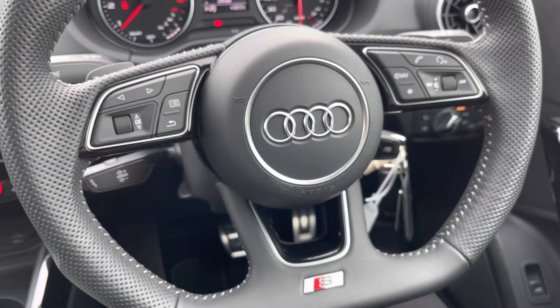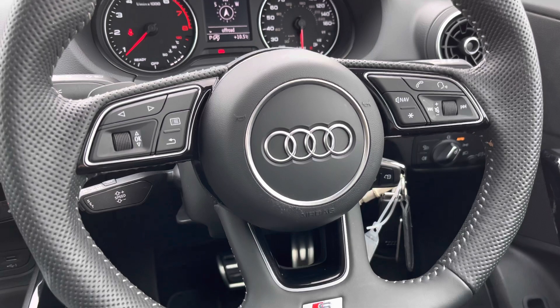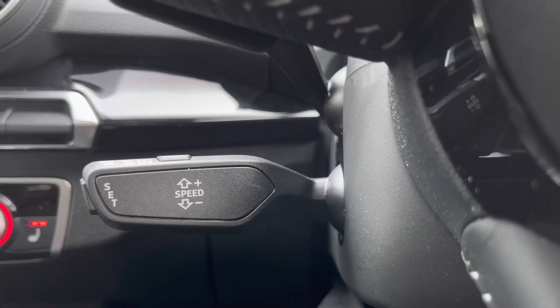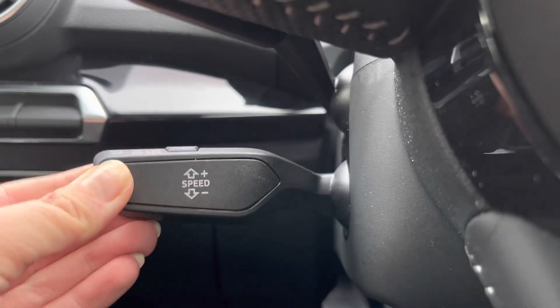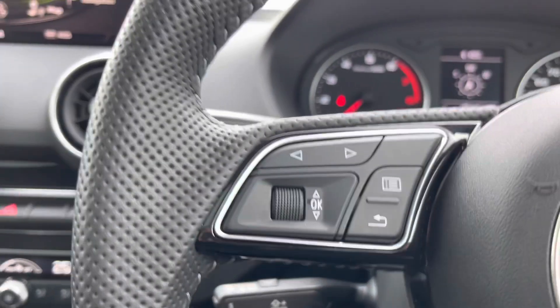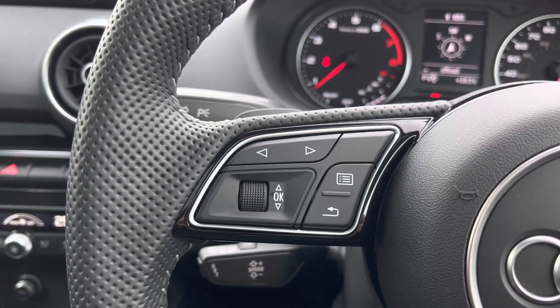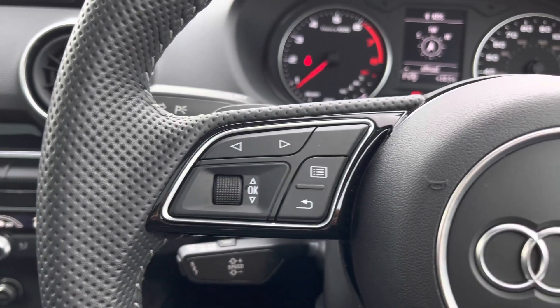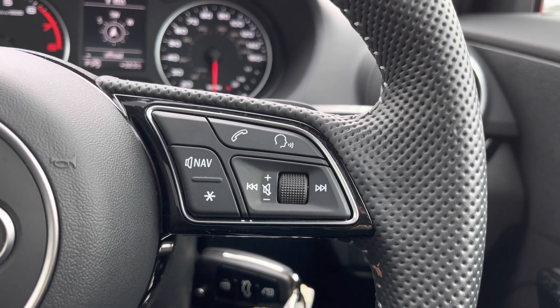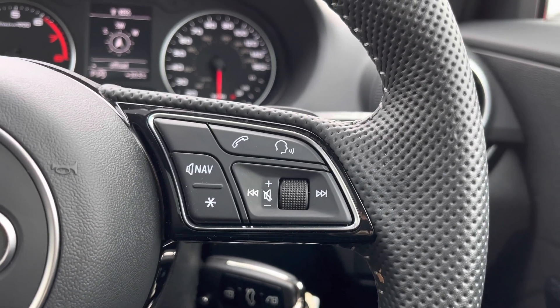Moving on to the flat-bottom steering wheel with the S-line badge at the bottom — we have got the cruise control on the left-hand side, which makes it incredibly easy to control the car, especially on long motorway journeys, as it really does add comfort. From the left-hand side of the steering wheel controls, you'll be able to change the view of the digital dashboard, and from the right-hand side there's voice control, Bluetooth, and audio controls.